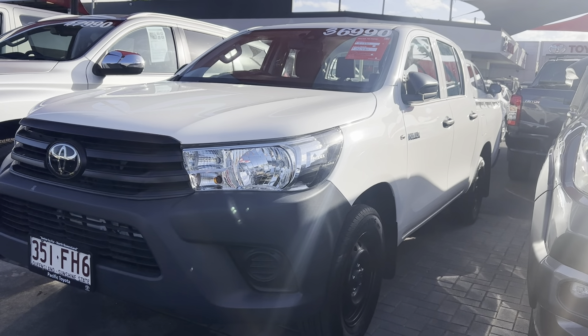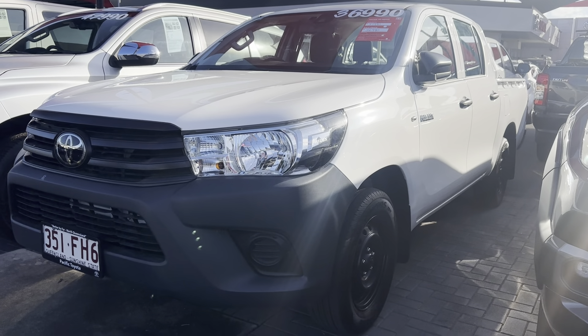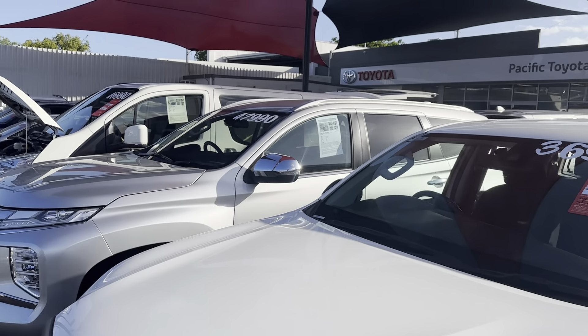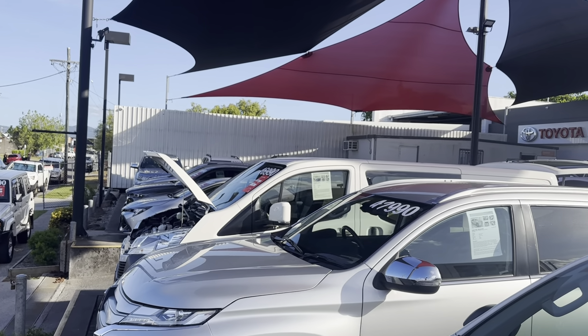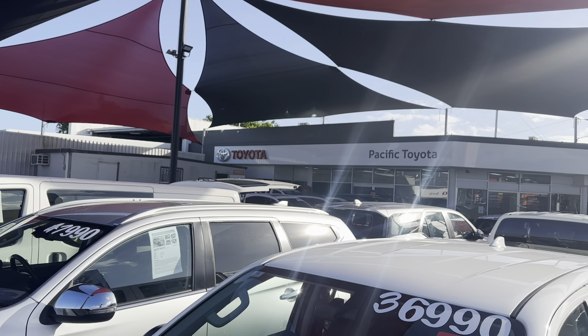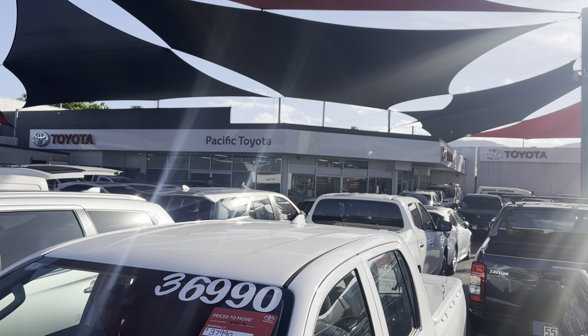Hello and welcome to your video tour of the 2022 Toyota Hilux Workmate at Pacific Toyota Cairns. Before we get into the tour of this car, we'll just have a quick look around the yard. This is one of our two used car yards up here in Cairns. This one's located at 235 Mulgrave Road and then the other's located at 77 Mulgrave Road.